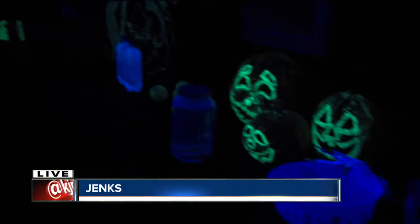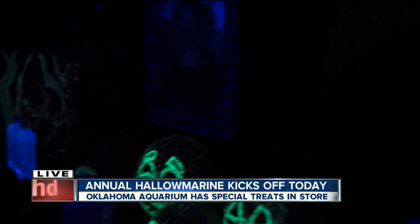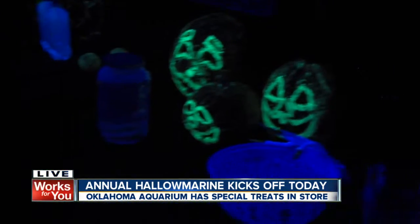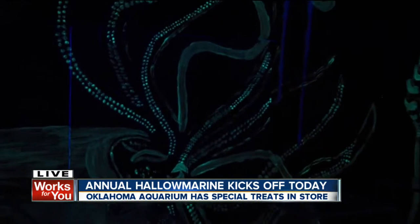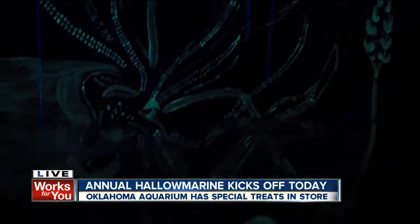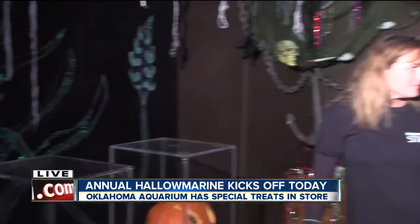This is the Creepy Crawly Corner, and this is a new feature for Hallow Marine this year. It is a glow-in-the-dark feature — your teeth are so white! This is a place where kids can come in and touch some creepy stuff and learn a little bit about fluorescence, which is something that marine life does. Even though we have fun candy and trick-or-treating throughout Hallow Marine, we sneak in a little education — just a little.